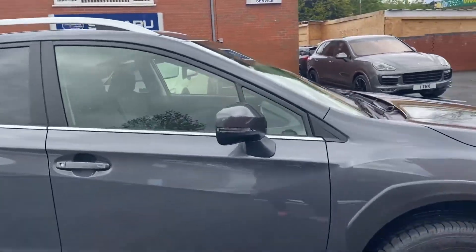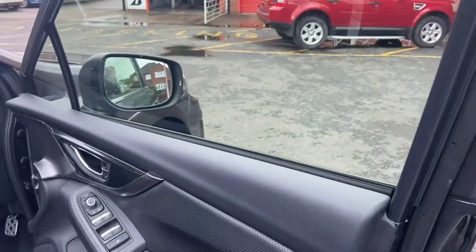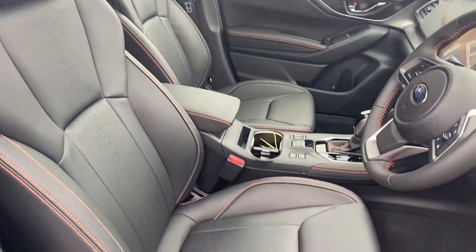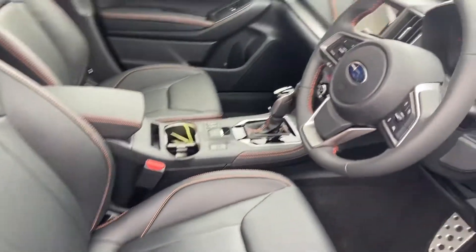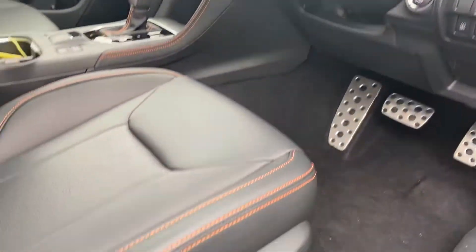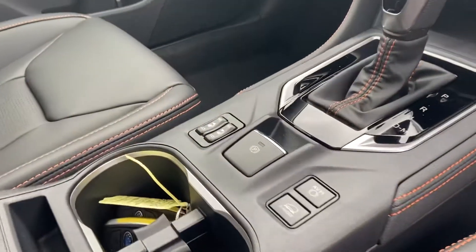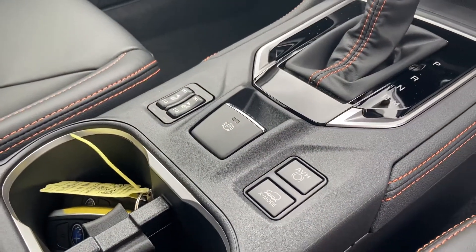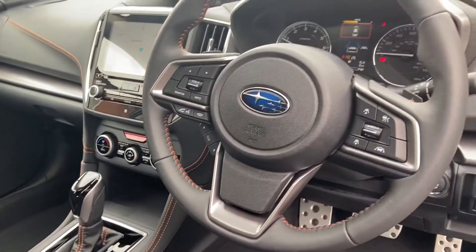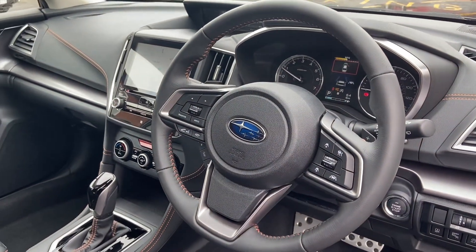Let's go take a look inside. You have keyless entry as it's a Premium. We do have leather seating with a nice stitch as well. We also have 8-way power adjustable seating as well as heated seating options. You have X-mode as well, just to give you a little extra control, and the EyeSight feature you will see on the dash as well.